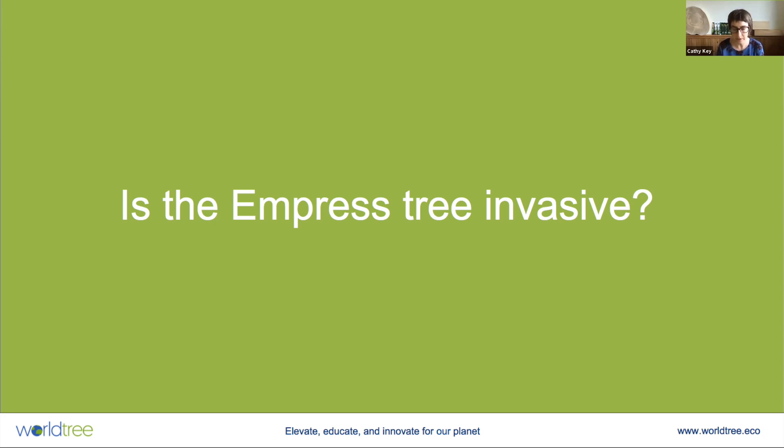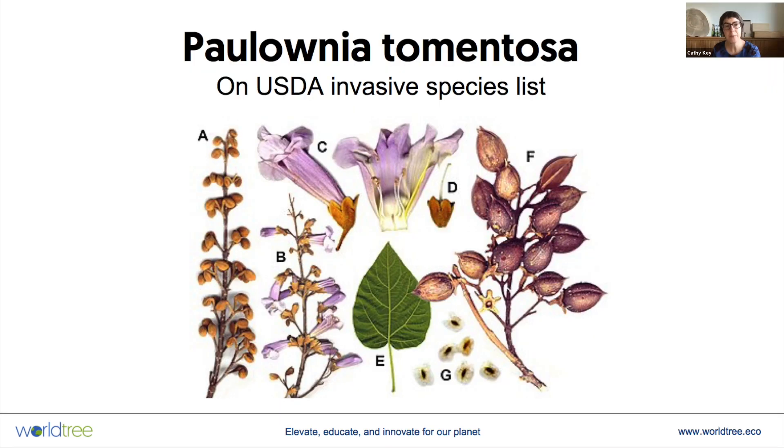Empress trees are from the genus Paulownia, and probably the best known species of Paulownia is the tomentosa. If you've ever googled Paulownia, this is probably the variety that you've found, and this species of Paulownia is on the USDA's invasive species list, which is an immediate warning bell.